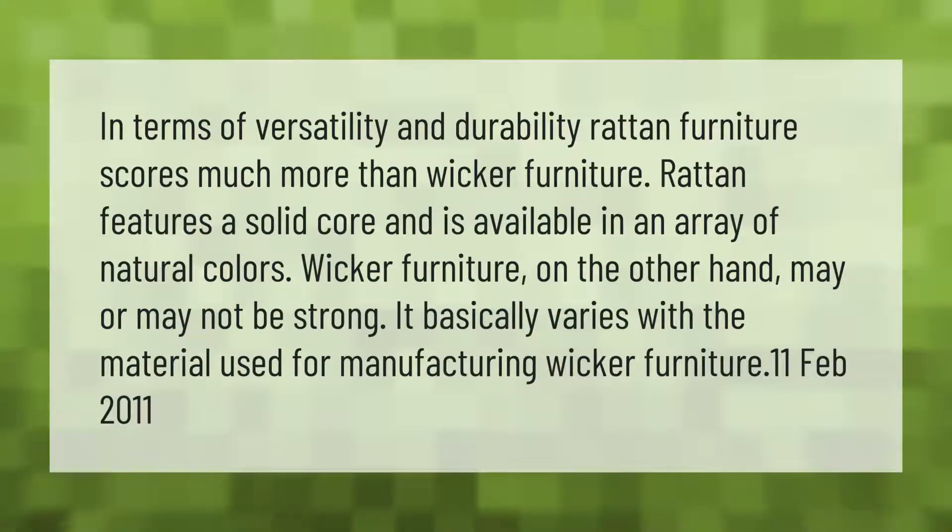In terms of versatility and durability, rattan furniture scores much more than wicker furniture. Rattan features a solid core and is available in an array of natural colors. Wicker furniture, on the other hand, may or may not be strong — it basically varies with the material used for manufacturing.